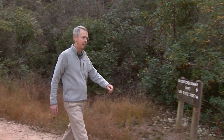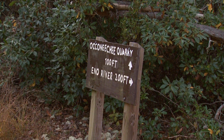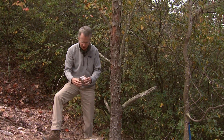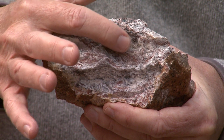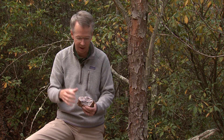UNC geologist Kevin Stewart says these rock colors give us clues about how the mountain was formed. When you break open a fresh surface of this rock, you can see there are a lot of different colors — some red, some white, some gray. The gray is going to be the quartz, which is the really hard rock that is actually making Occoneechee Mountain stand tall.